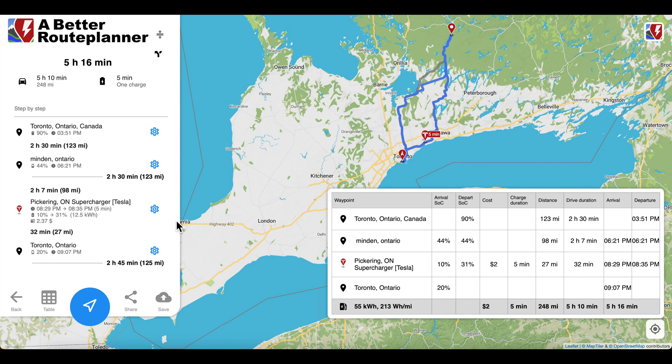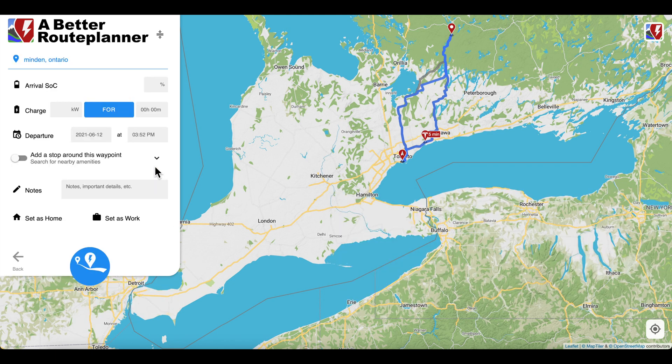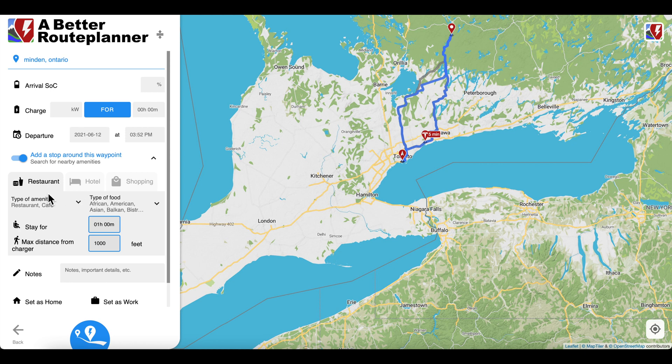Another cool feature here is that at your destination, if you click here, you can add amenities around the area. You can see what's nearby — you can stay for an hour, set how far you want to walk, and choose what kind of food you want. There are restaurants, hotel, and shopping options. Very cool features.